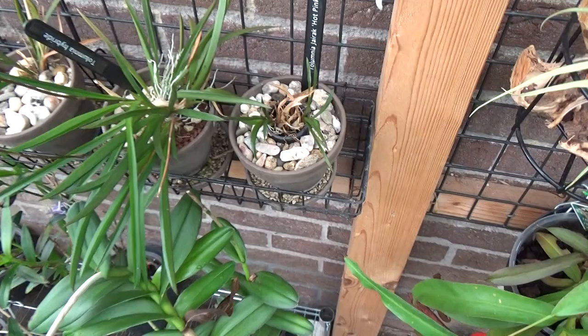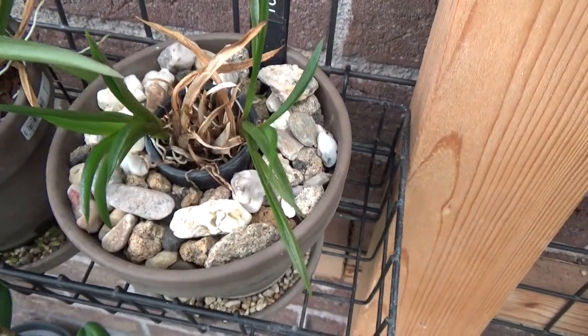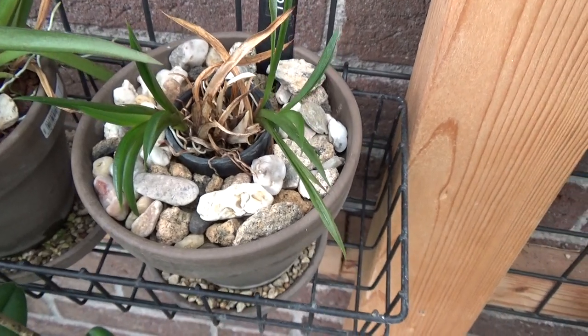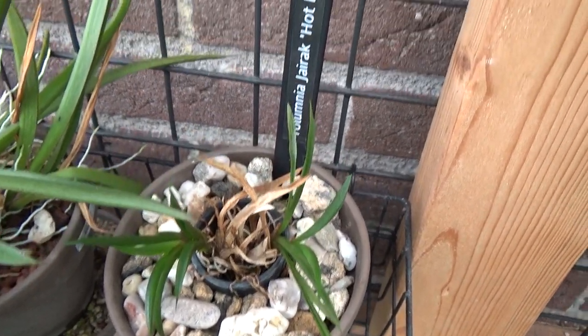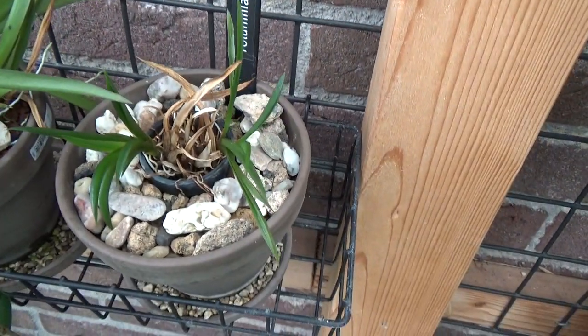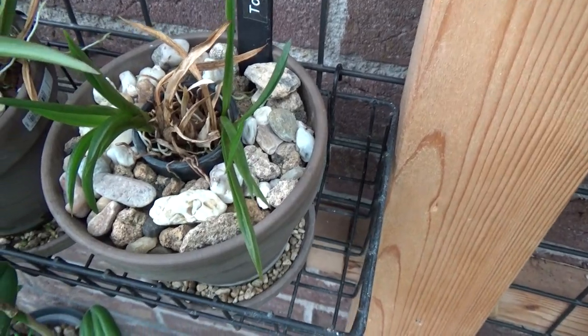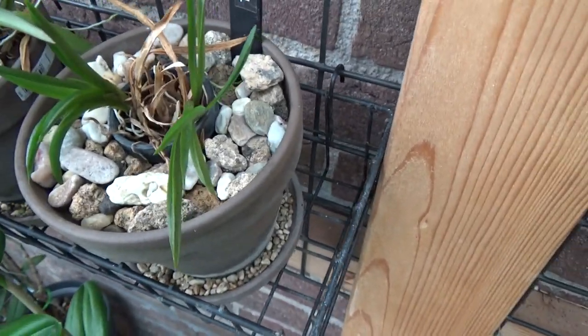The first one is not really doing that well, but on the left and right it has new growth, so it's doing its best. This is the Tulumnia Gyric Hot Pink. I've never had it in bloom — it's a fairly young plant, but it's slowly but surely growing.